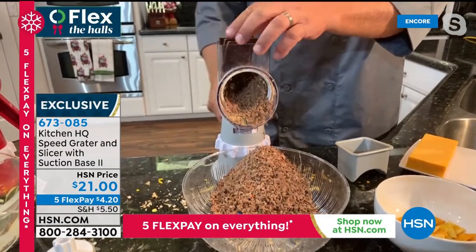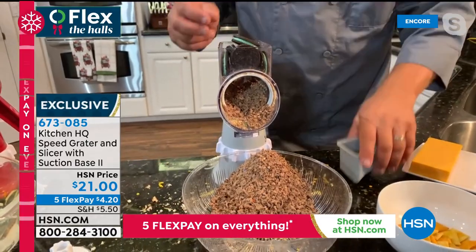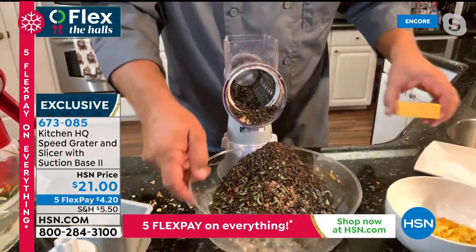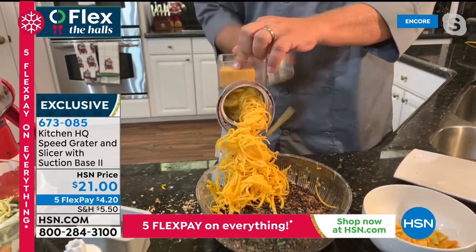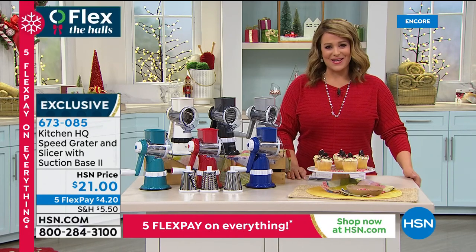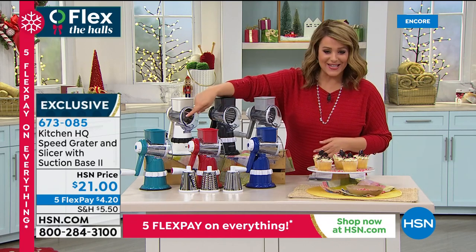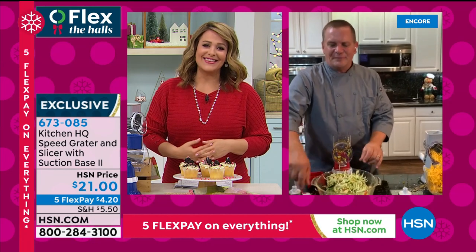If all you use it for is cheese, it's worth two bucks a finger just to not have to bust your knuckles on that old knuckle buster. Item number 673-085 is your Kitchen HQ Speed Grater — one of our record-breaking kitchen gadgets. We've sold over 60,000 here at HSN. Colors: silver, black, ivory, blue, red, or teal. Item number 673-085. John, it's so good to see you — thank you very much. Happy Thanksgiving!